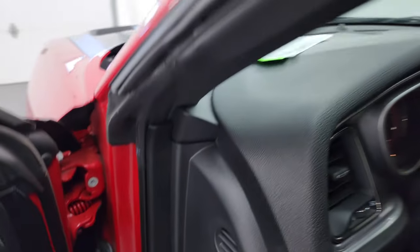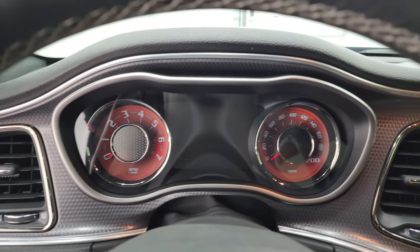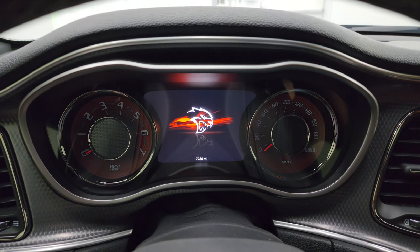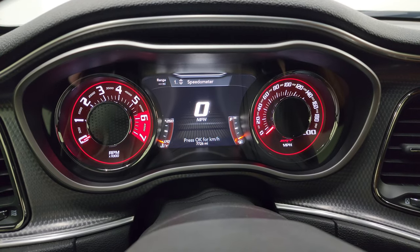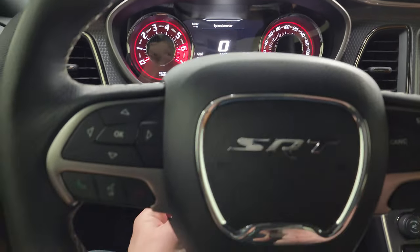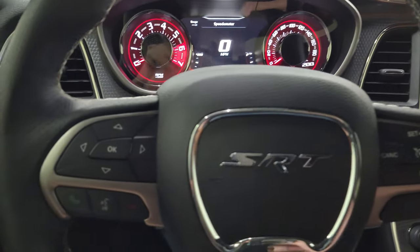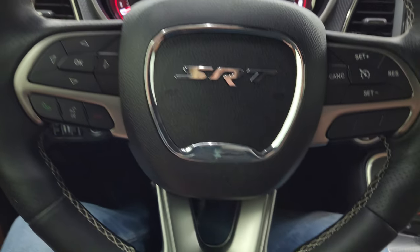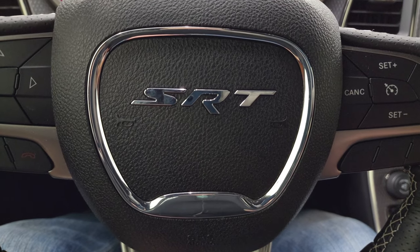We'll hop inside, check out the miles and the radio, and then we'll start it up. The Hellcat animation comes up on startup. 7,726 miles on this car. You get the digital speedometer on that 7-inch LCD display and this steering wheel is in really nice shape as well. Cruise controls are on the right, Bluetooth and information center controls on the left. You get the thumb pads, the flat-bottom steering wheel, and the SRT logo right there.